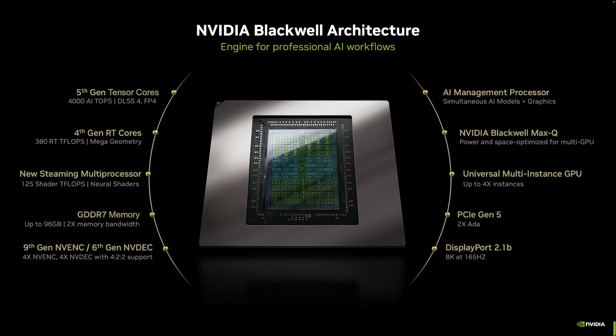Blackwell represents a massive gen-to-gen upgrade in terms of not just performance, but also capabilities. We introduced new cores across the board, including new Tensor cores delivering up to 4,000 AI TOPS of throughput for cutting-edge AI models. We've also introduced support for 4-bit floating point in order to run newer models with a lower memory footprint and much higher throughput. In other words, AI is even better here.